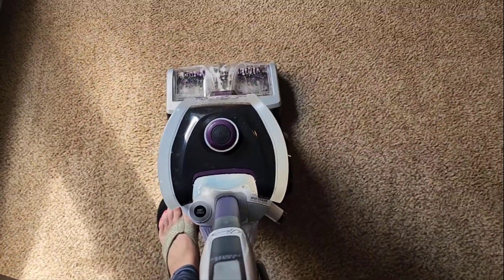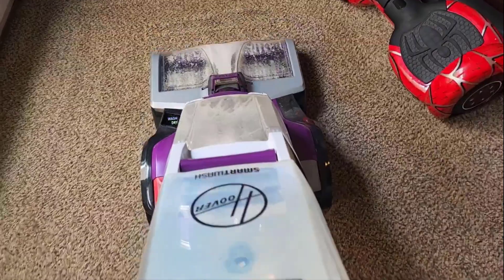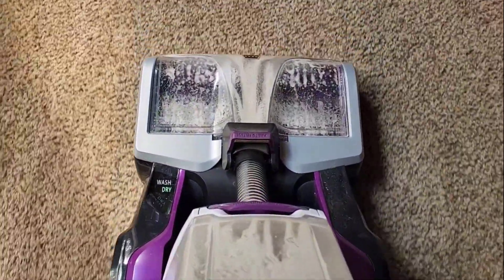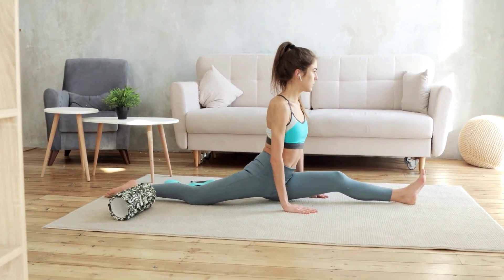It works very quickly and provides instant cleaning action, even for set-in stains with the included pretreat solution. It ensures to keep your carpet clean and dirt-free, so you can enjoy your surroundings without any hassle or extra effort.